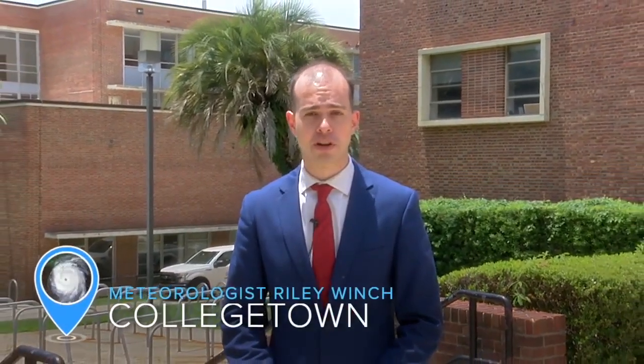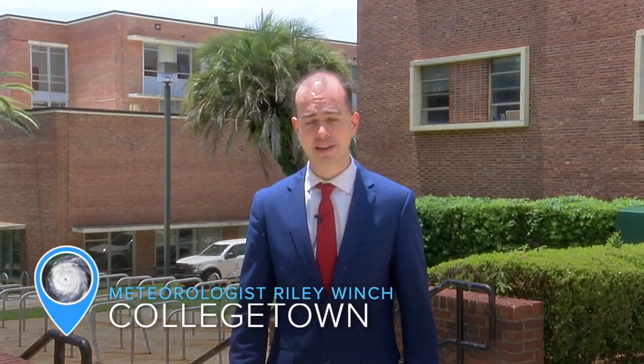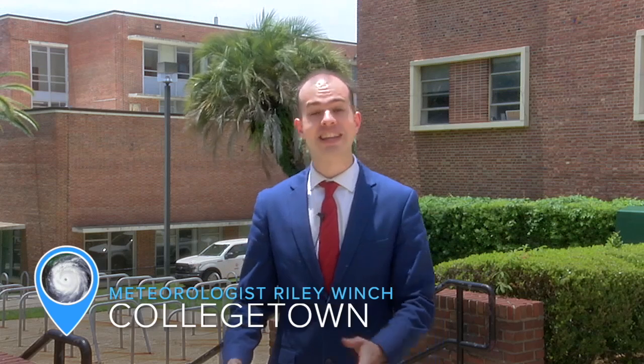The experimental changes coming to the forecast cone will help keep you safe. I'm First to Know meteorologist Riley Winch in the College Town neighborhood at Florida State University. I'm checking in with the National Weather Service and National Hurricane Center about the changes to the upcoming forecast cone and what it means for you.